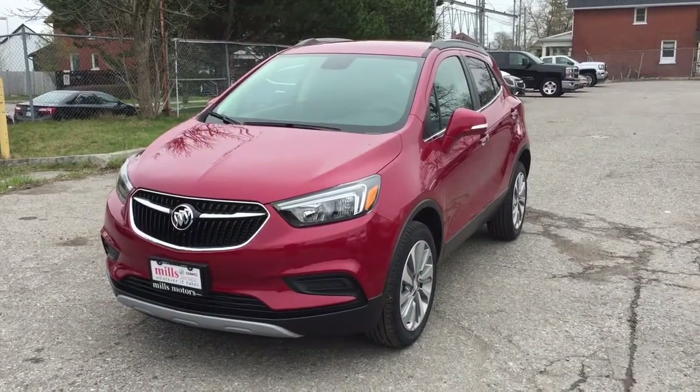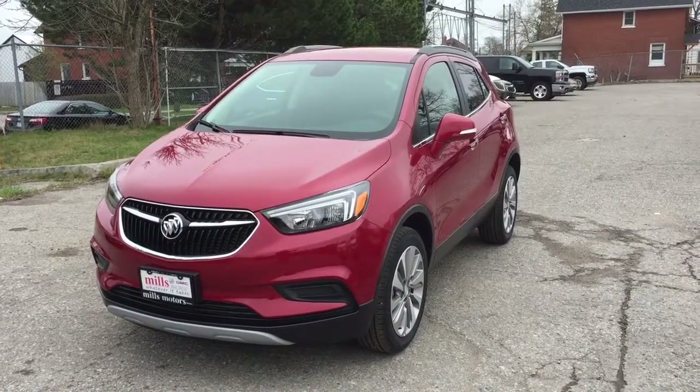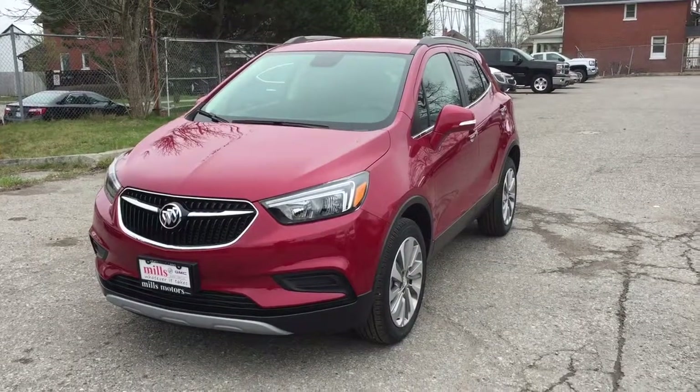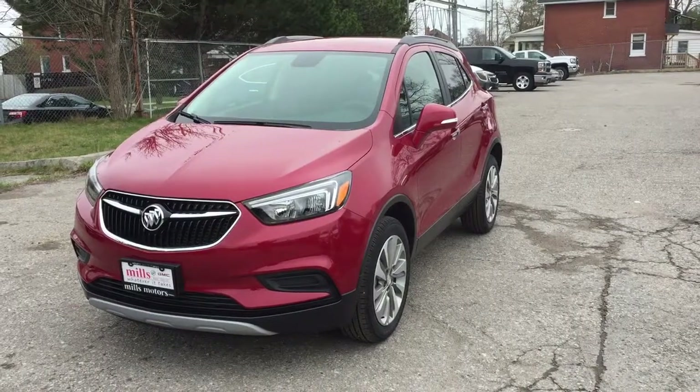It's a beautiful day at Mills Motors, 240 Bond Street East in Oshawa. This is the 2017 Buick Encore all-wheel drive in the Winterberry Red Metallic, featuring a 1.4L 4-cylinder turbocharged engine and 6-speed automatic transmission.